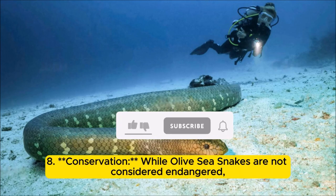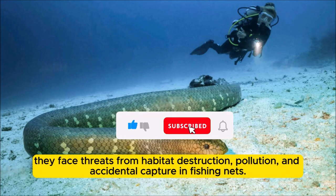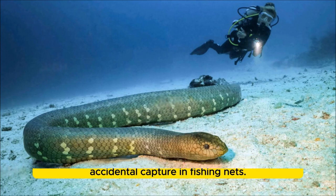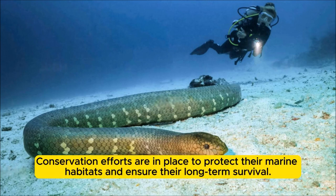Conservation: While olive sea snakes are not considered endangered, they face threats from habitat destruction, pollution, and accidental capture in fishing nets. Conservation efforts are in place to protect their marine habitats and ensure their long-term survival.